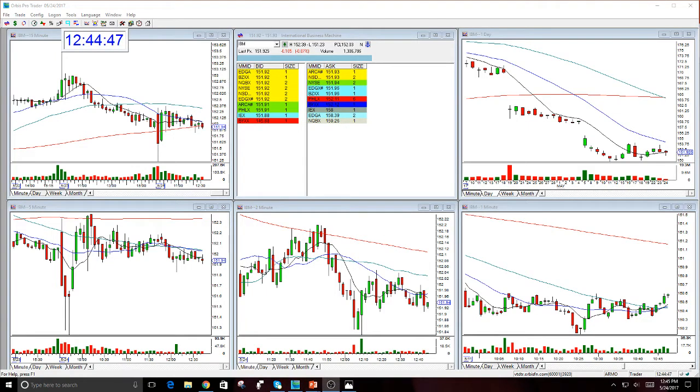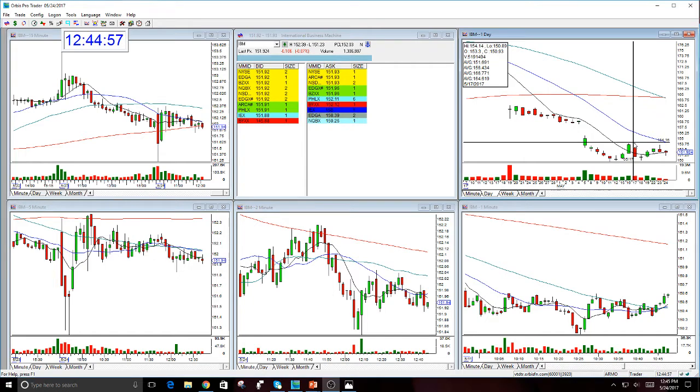Hello there everyone, this is Melissa Arma with the Stop Swooshing and Reviewing here IBM. This was an option trade that I called last week. I called the 150 puts and I called them out for a good solid month, so they don't expire to June 16th.